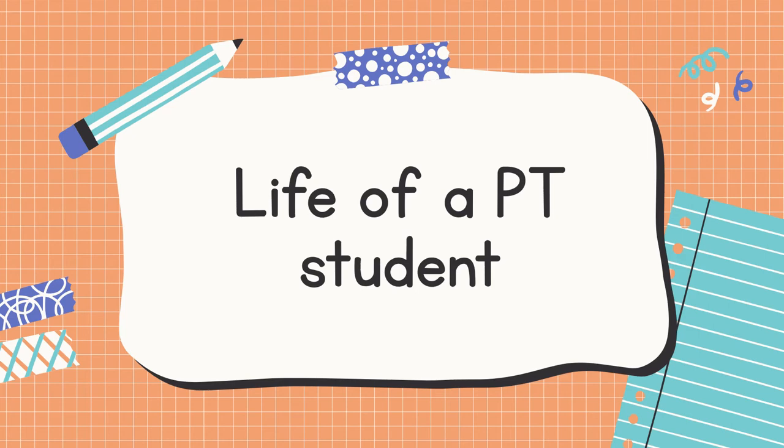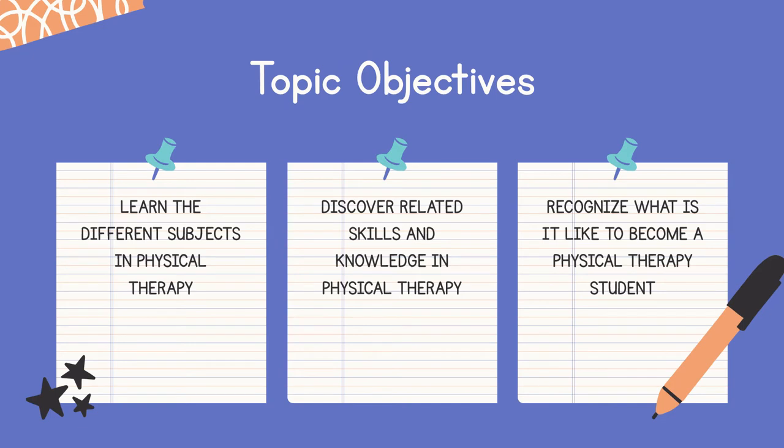Hello everyone, my name is Louise and I'm here to paint a picture on the life of a physical therapy student. So for the objectives, at the end of this session, you should be able to learn the different subjects taken in the physical therapy program, discover the related skills and knowledge that you can acquire in physical therapy, and recognize what it is like to become a physical therapy student.